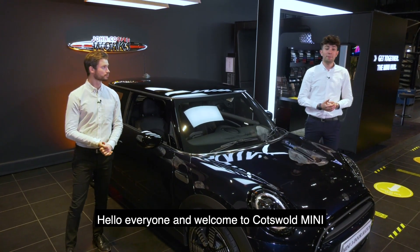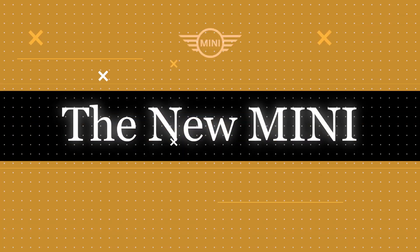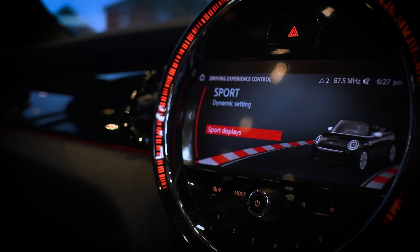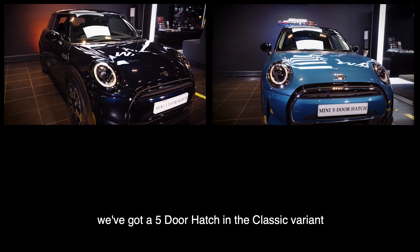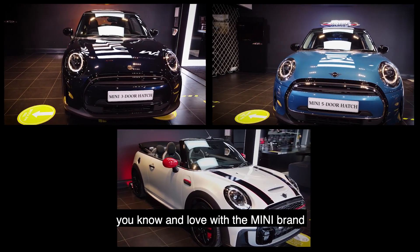Hi everyone and welcome to Cotswold Mini. My name is Josh and I'm Tom and we are here to introduce you to the 2021 Mini Model Update. It's always a very exciting day here in the showroom to have a brand new Mini model, and today we've got three: an exclusive three-door hatch, a five-door hatch in the classic variant, and a John Cooper Works, shown in a range of options to highlight that customisation you know and love with the Mini brand.